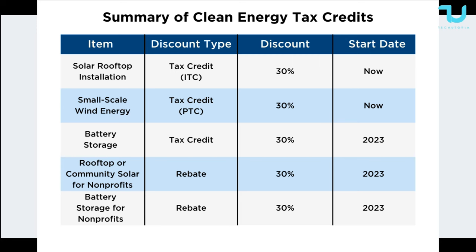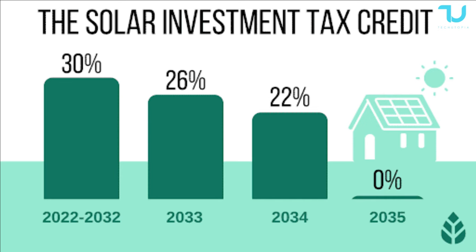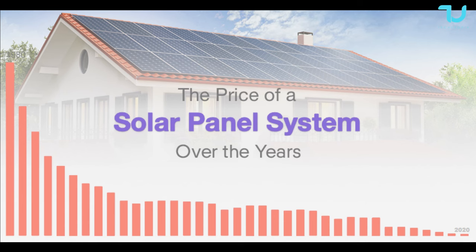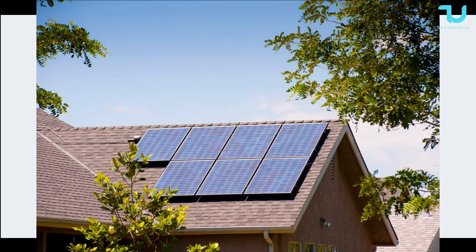The cool thing is, remember that in the United States you have a 30% federal tax credit for residential clean energy, which applies for solar and battery solutions. Starting in 2023, standalone battery installations are also qualified for that credit. Some states and utility companies also have additional incentives, so you can save even more money. This system is definitely going to help you.